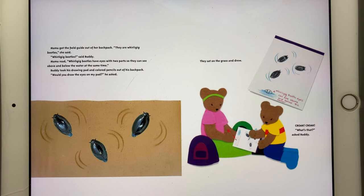Whirligig beetles have eyes with two parts so they can see above and below the water at the same time. Buddy took his drawing pad and colored pencils out of his backpack. "Would you draw the eyes on my pad?" he asked. They sat on the grass and drew.